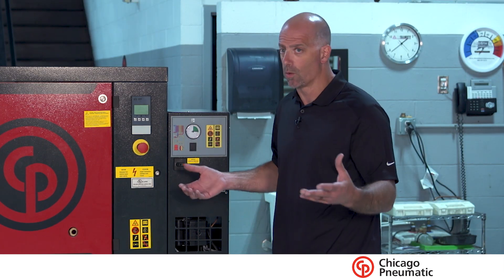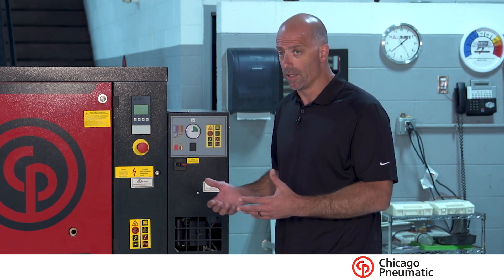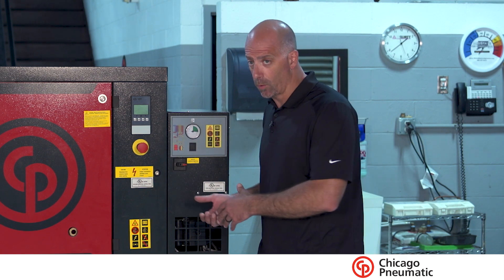When these units need maintenance, if you're running around the clock and we've got to perform maintenance, I will be able to shut one down, perform the maintenance, and the other one will still continue to run.